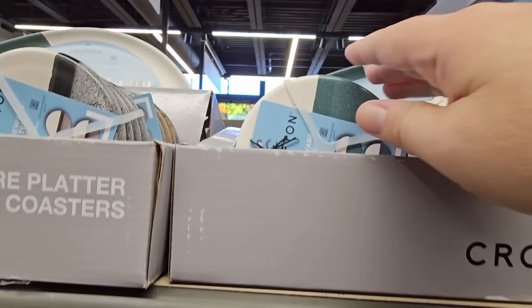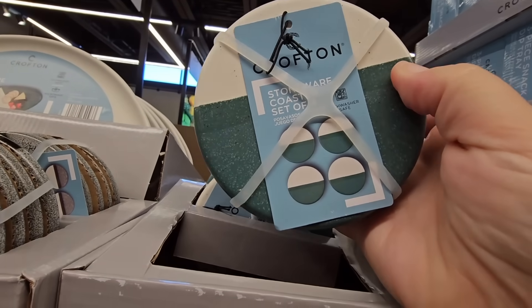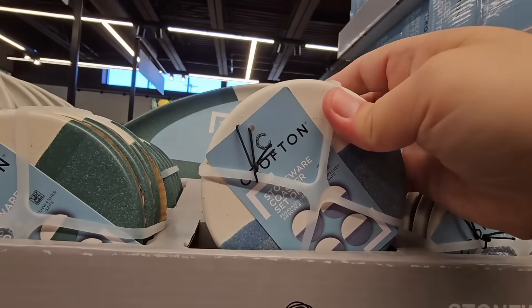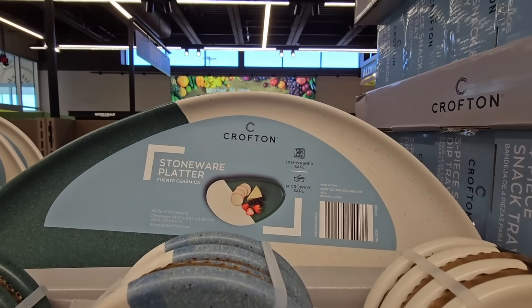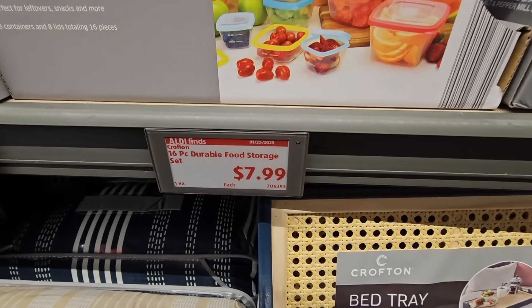$4.99 for the coasters. I remember these from last year — these were really hot sellers. The stoneware. And then there's a platter in the back, but of course that's on the top shelf. They should give me a stool — somebody put that in the comments, they should give me a footstool.